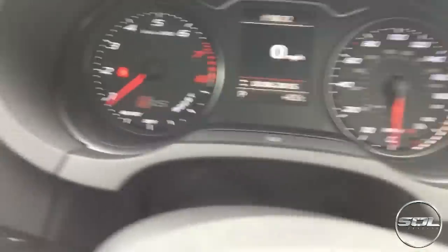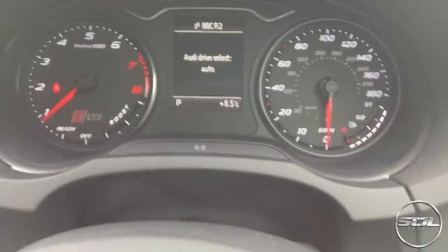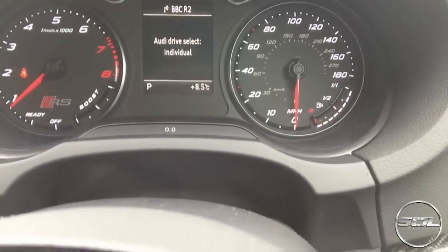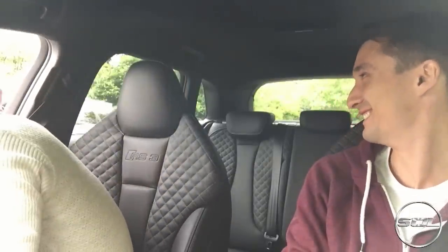I'm behind the wheel of an RS3 and I'm revving it, which is standard. We've got awesome sporty dials — boost up to 180 even though this car is limited to 155. We've got drive select: comfort, auto, dynamic, individual. I'm here with Darren from Car Throttle and I've just put it in dynamic. Put it in dynamic, put it in dynamic!